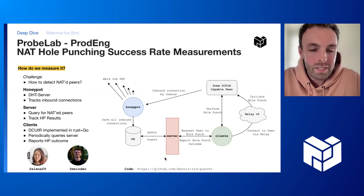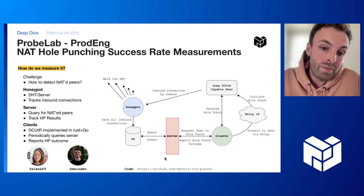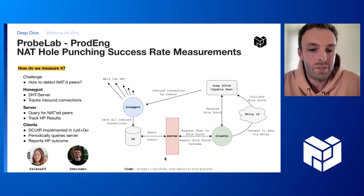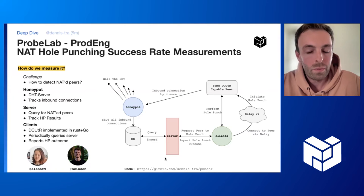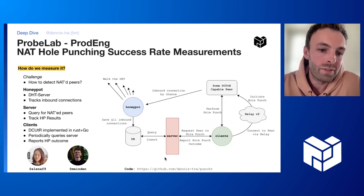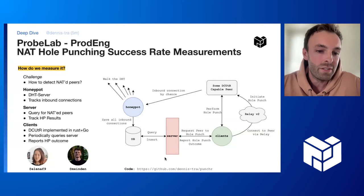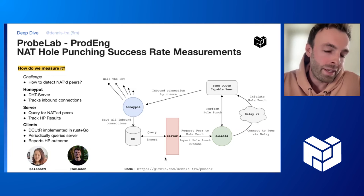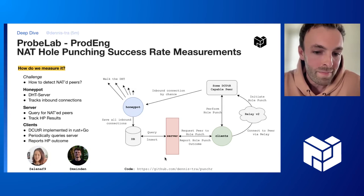If peers behind NATs request content from the network, they actually come across the honeypot. And if the honeypot detects a peer that supports the DCUTR protocol and is also only reachable by a relay peer — which is the indicator that it's behind a NAT — then we save this inbound connection to a database. We have a second component, which is a server that serves those detected NATed peers to a fleet of clients and also exposes an API to track the hole punch results. These clients are run in a diverse set of home networks. They are DCUTR-capable peer-to-peer nodes, with two implementations: one in Rust and one in Go. The clients periodically query the server for NATed peers, then perform the hole punch dance — this DCUTR protocol — and report back the outcome. The Rust client is implemented by Elena and Max, so shout out to both of them.